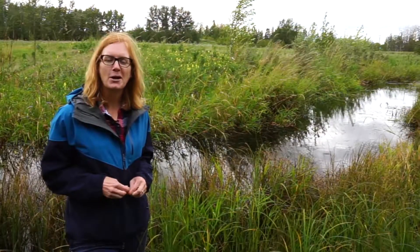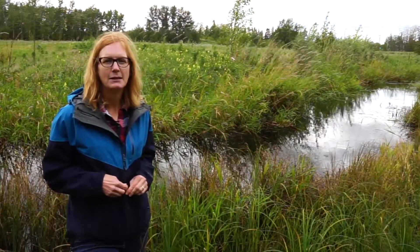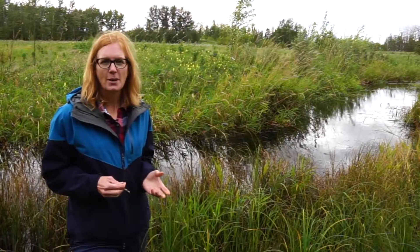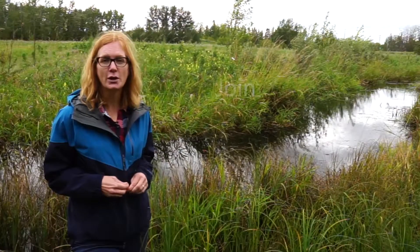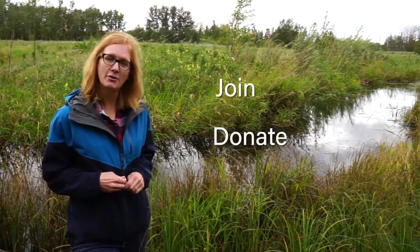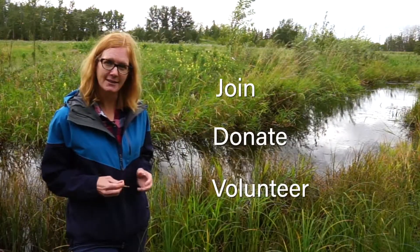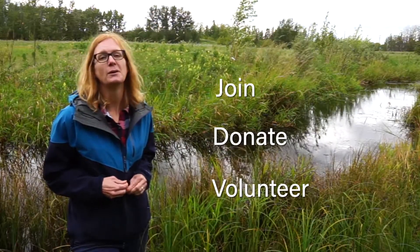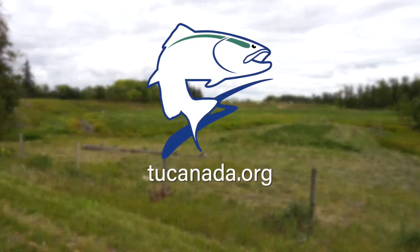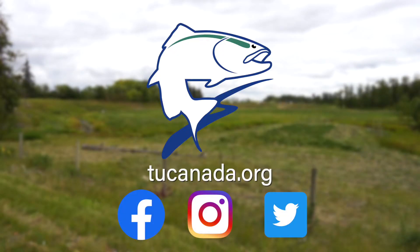I hope you enjoyed learning about our project on Piper Creek here in Red Deer. These kinds of projects are not possible without lots of other people helping out. If you want to get involved, you can join, donate, or volunteer to help out on projects like this. You'll get your boots wet and your hands dirty and you can feel great about the work you're doing. If you want to learn more about our work across the country, check out our website at tucanada.org or follow us on Facebook, Instagram, and Twitter.